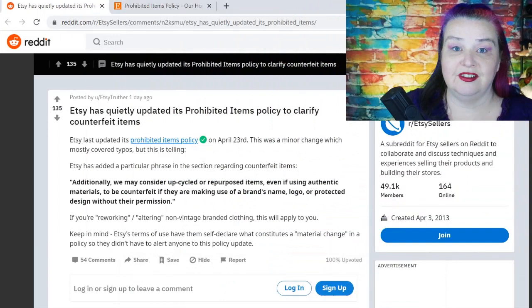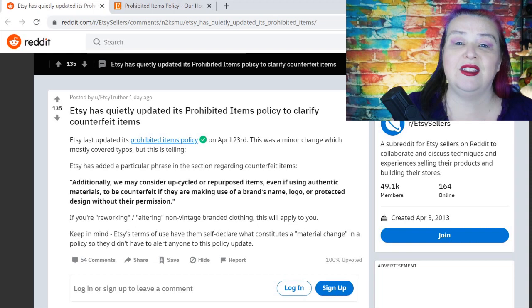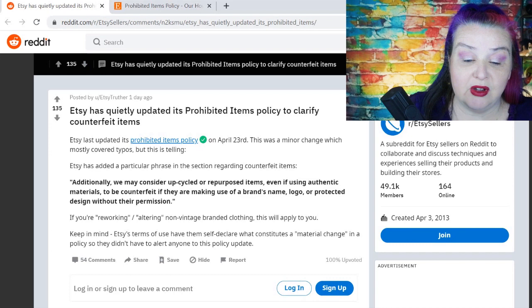But I didn't see this in any of my regular places. Actually a dear friend of mine sent me the link to a Reddit post where someone had spotted this. I'll just show you the post here. Etsy has quietly updated its prohibited items policy to clarify counterfeit items. When I went over to the prohibited items policy on Etsy, it says last updated on the 23rd of April.